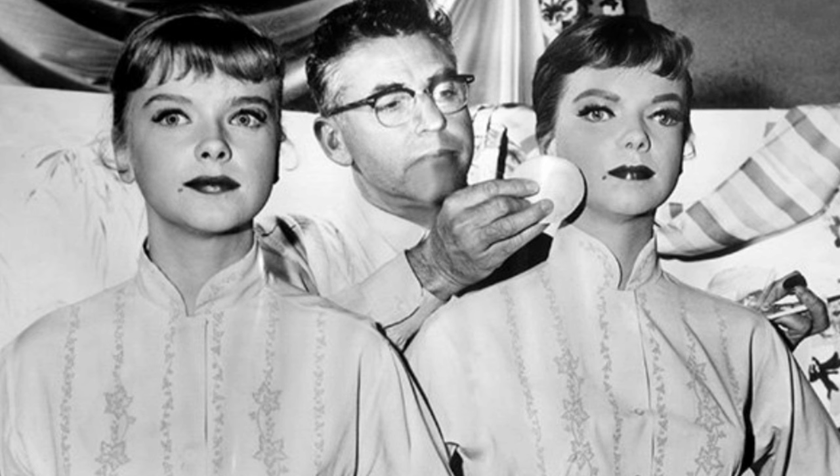Will the real Anne Francis please stand up? Makeup artist Charles Sham applies some powder on the set of 'After Hours' to the face of a dummy.